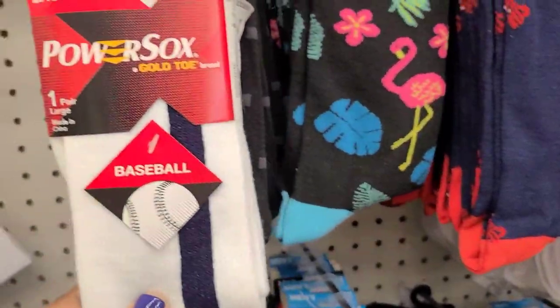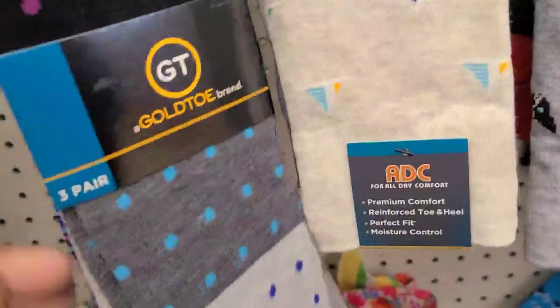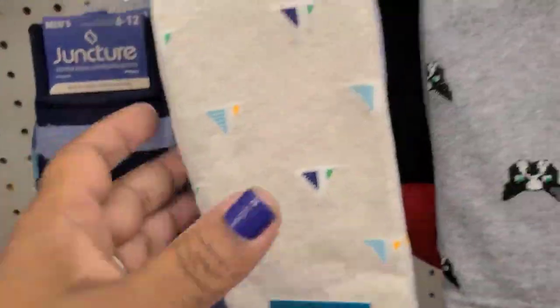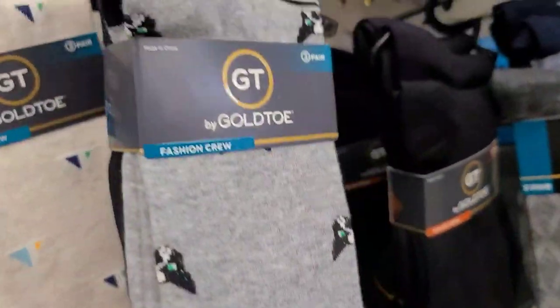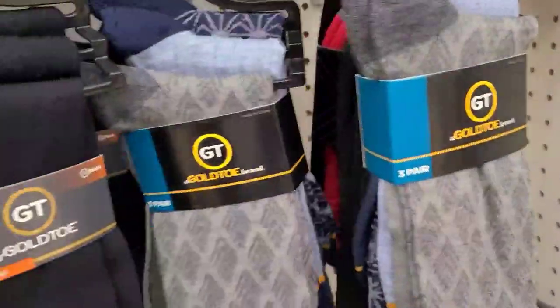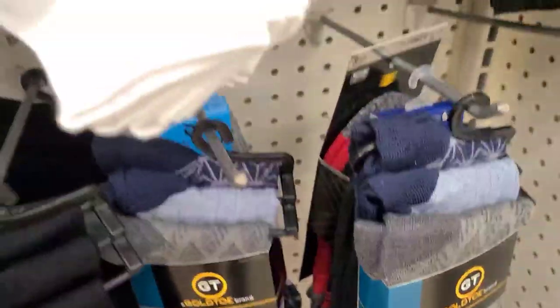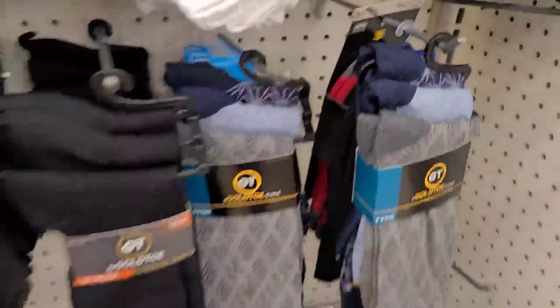These fashion gold toe socks up here are really cute, absolutely beautiful. They have this one here, and this one here as well. These are all three pairs and they're really really gorgeous.